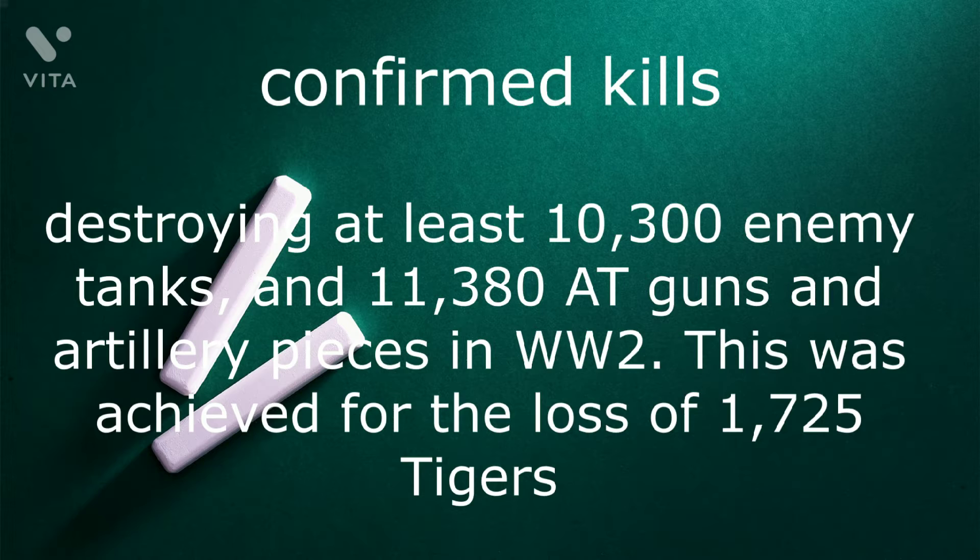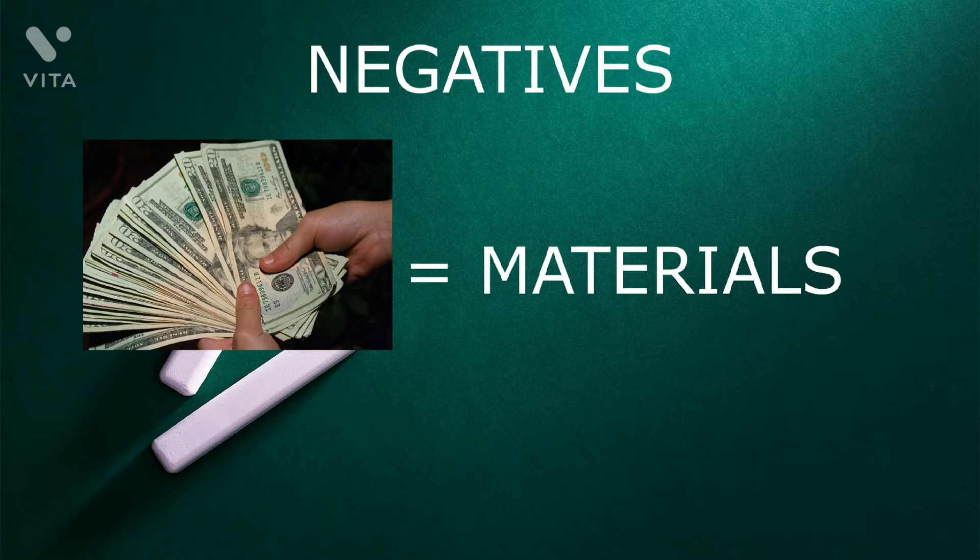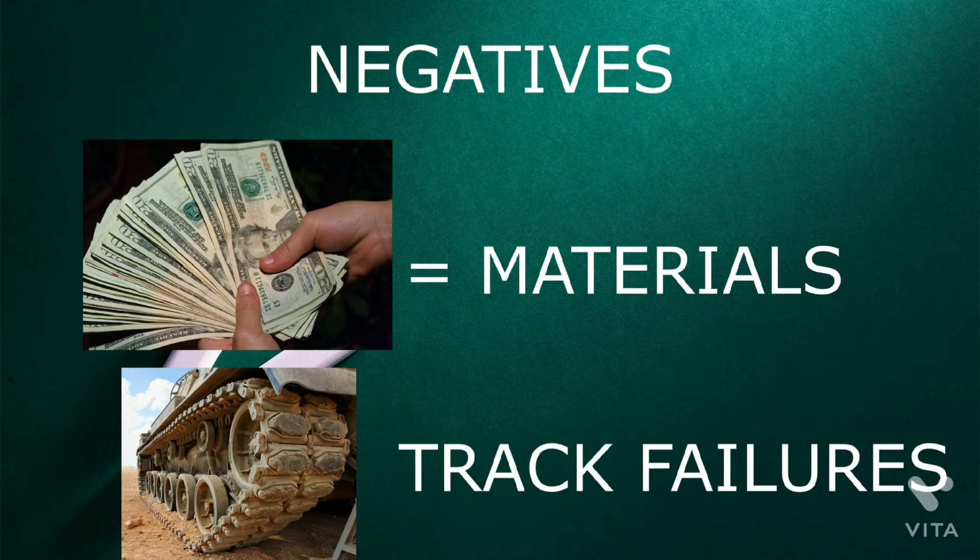This was achieved for the loss of 1,725 Tigers. Negatives: it has also been called over-engineered, using expensive materials and labor-intensive production methods. In the early period, the Tiger was prone to certain types of track failures and breakdowns, and was in general limited in range by its high fuel consumption.